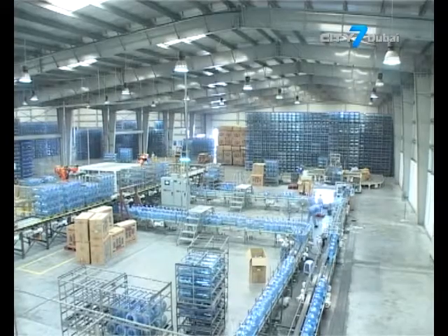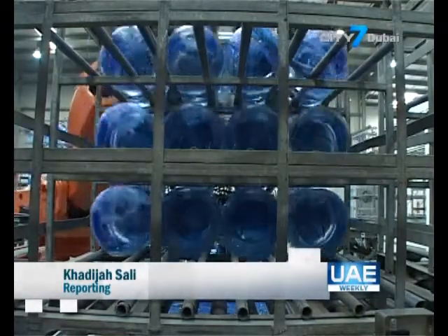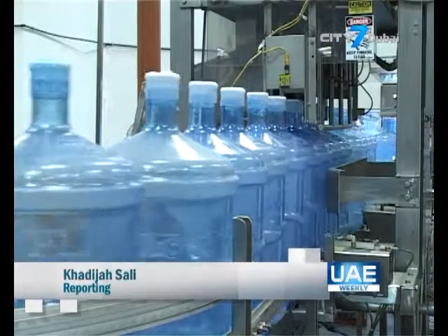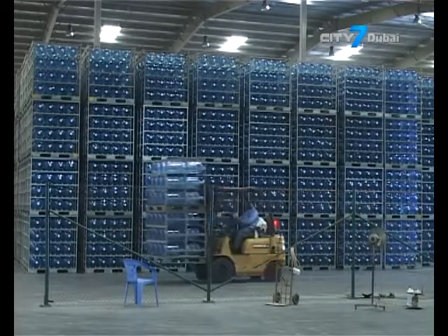In response to this, a new player in the market says they aim to revolutionise drinking water in the country and in the region. In the UAE, the bottled water industry has grown 6% in total volume and 11% in current value terms in 2013, according to Euromonitor International.